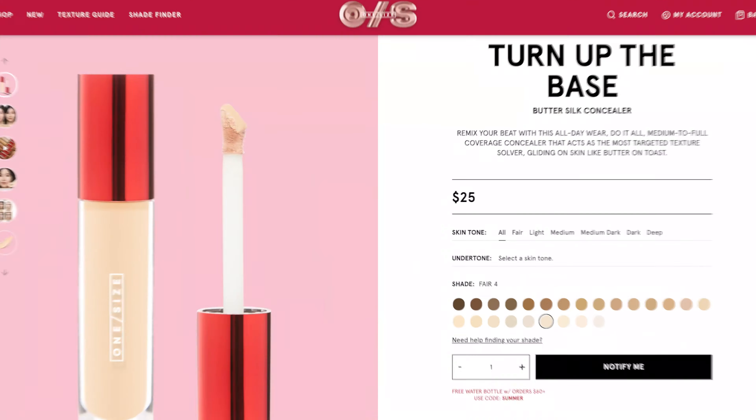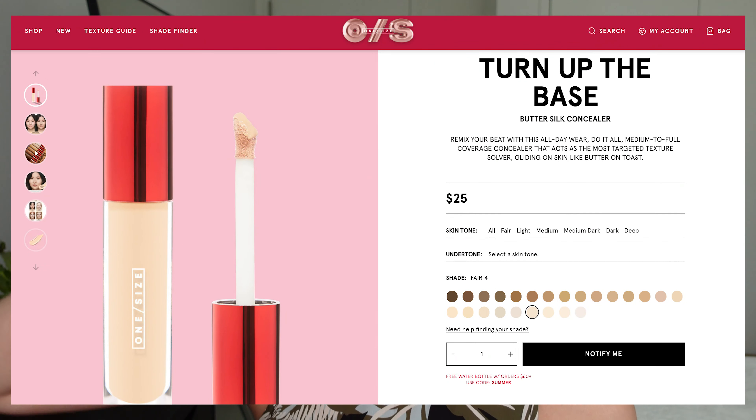Welcome to another exciting beauty video. In this video, I have a brand new launch from Patrick Starr's beauty brand, One Size. He just launched the Butter Silk Concealer. I have a bunch of shades, so we're going to try it out, do a little bit of a wear test, and I'll let you guys know if it is worth picking up or not.